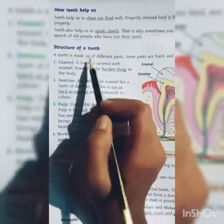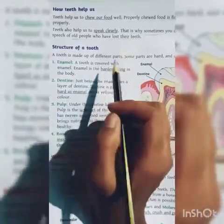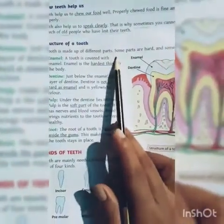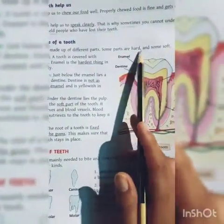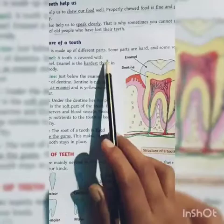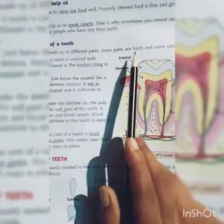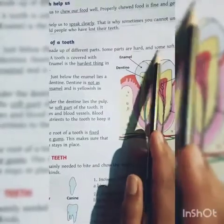The next topic is the structure of a tooth. A tooth is made of different parts. Some parts are hard and some are soft.